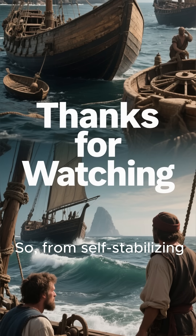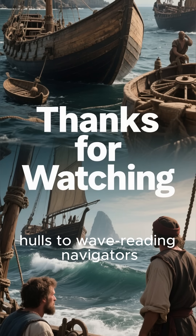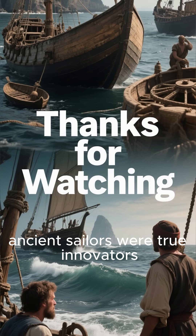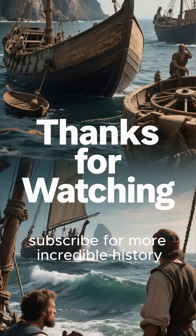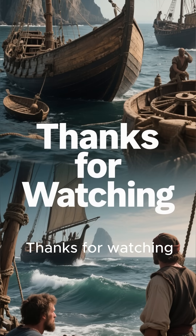So from self-stabilizing hulls to wave-reading navigators, ancient sailors were true innovators. If you found these facts as amazing as I did, hit that like button and subscribe for more incredible history. Thanks for watching.